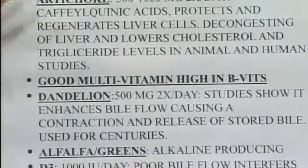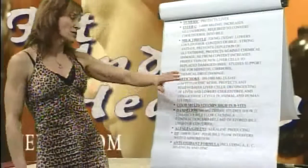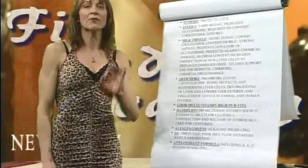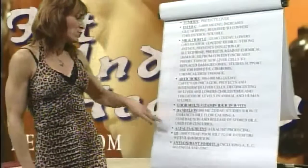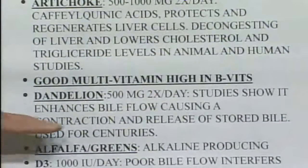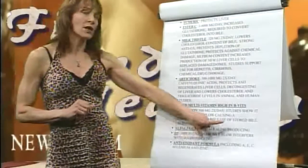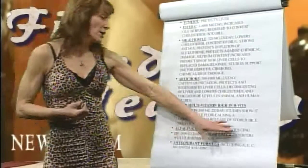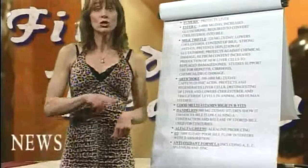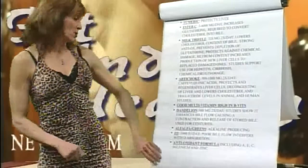Artichoke extract — there are certain types of acids in artichoke that protect and regenerate liver cells. They decongest the liver and lower cholesterol. There are studies from the 1970s on the lowering of cholesterol by artichoke extract. Dandelion — once again, two centuries' worth of studies. It enhances bile flow; it literally helps the contraction of the liver and the gallbladder to release the storage of bile. Used for centuries by oriental medicine doctors and American Indian doctors.